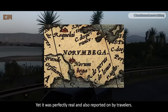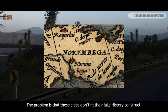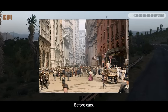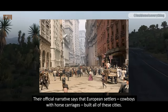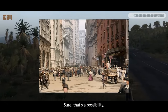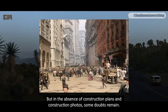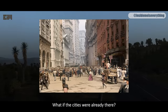Yet it was perfectly real, and also reported on by travelers. The problem is that these cities don't fit their fake history construct. Consider this photo — New York in the year 1900, before cars, before trucks, before electric cranes. Their official narrative says that European settlers, cowboys with horse carriages, built all of these cities. Sure, that's a possibility. Humans are very smart and creative, so why shouldn't they have built all of this? But in the absence of construction plans and construction photos, some doubts remain. What if the cities were already there?